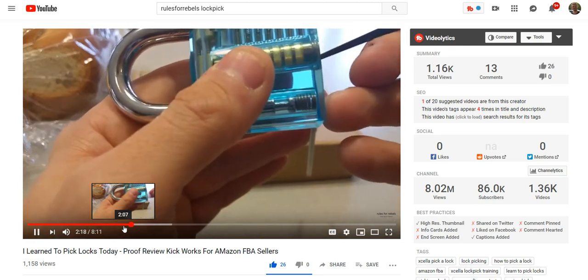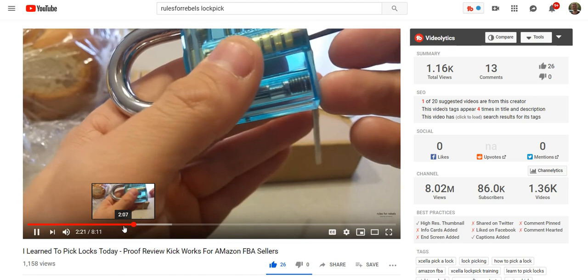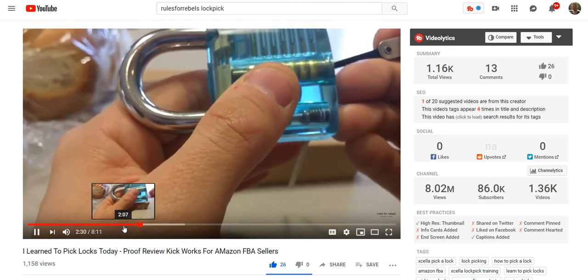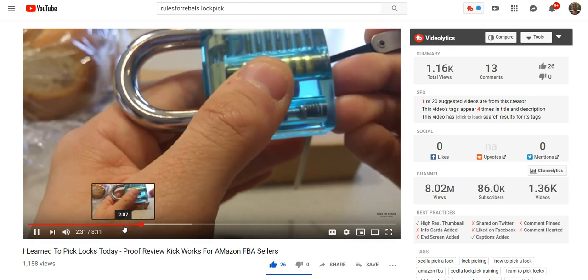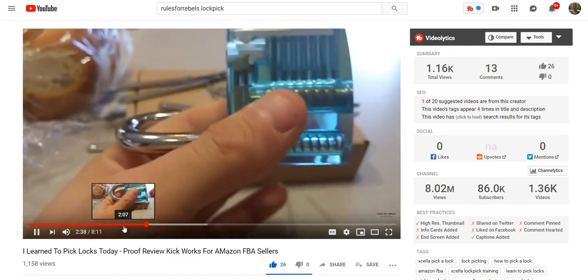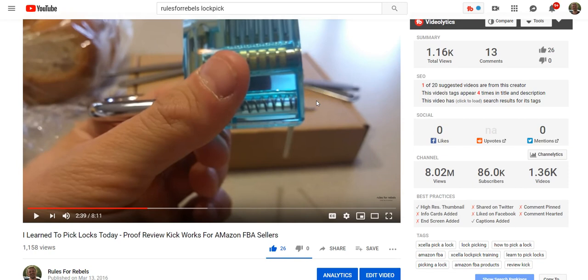I didn't get it there — of course I was able to do this three times in a row before I started the video, and as soon as it comes time to film, I can't do it. But as you can see, you basically want to go one by one. If you watch some YouTube videos you can understand how a lock works so you know what you're doing. Yep, there we go — I got it!